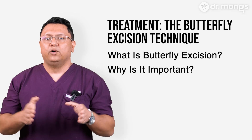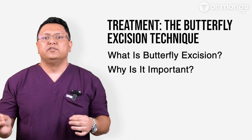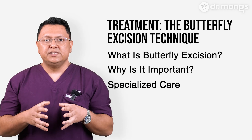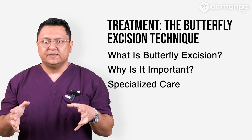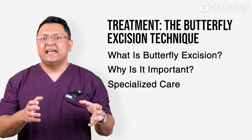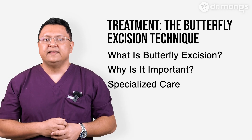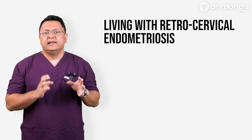Complete excision ensures that all infiltrating disease is removed, providing better symptom relief and reducing the likelihood of recurrence. This procedure requires advanced surgical expertise. Patients with retrocervical endometriosis should seek care at specialized centers experienced in managing deep infiltrating disease.